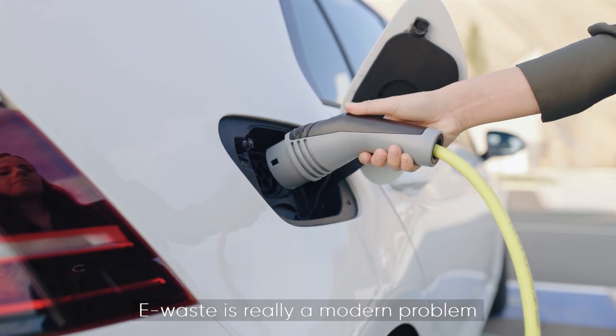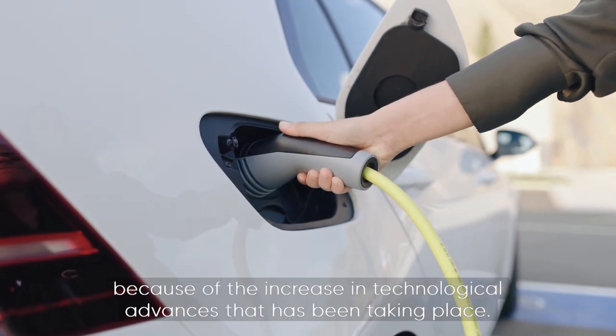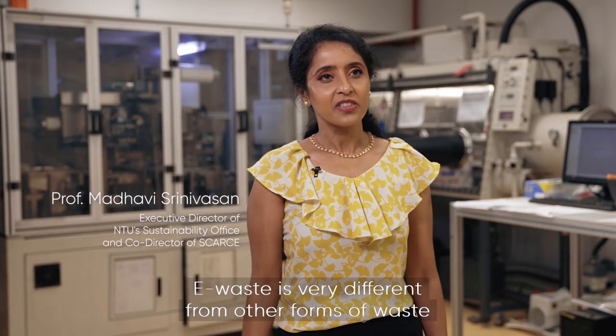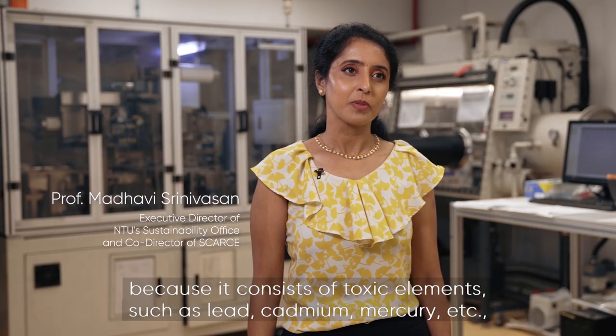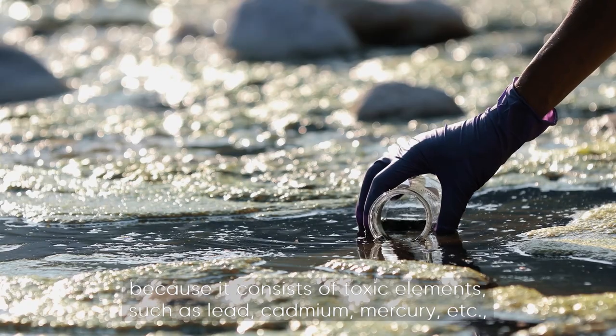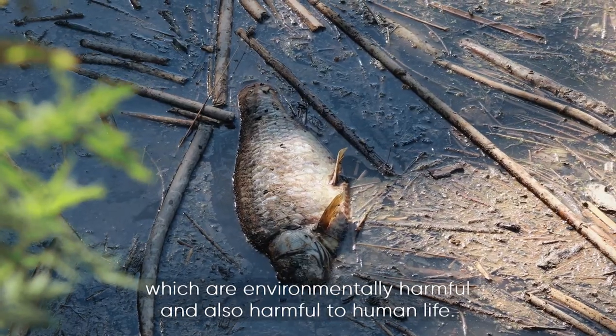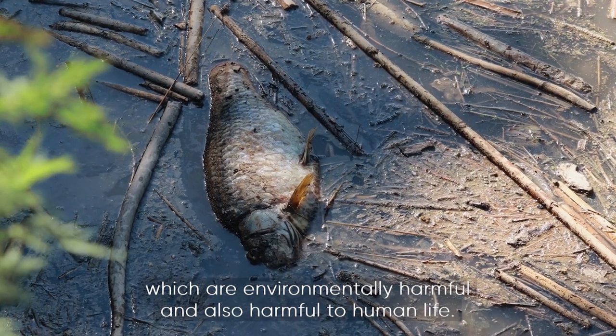E-waste is really a modern problem because of the increasing technological advances that have been taking place. E-waste is very different from other forms of waste because it consists of toxic elements such as lead, cadmium, mercury, etc., which are environmentally harmful and also harmful to human life.